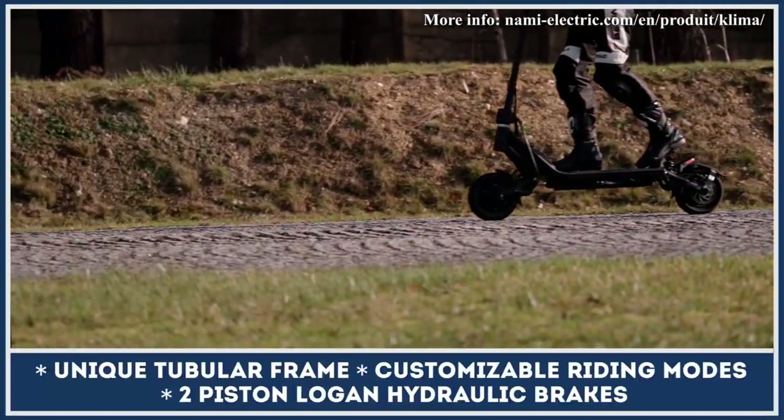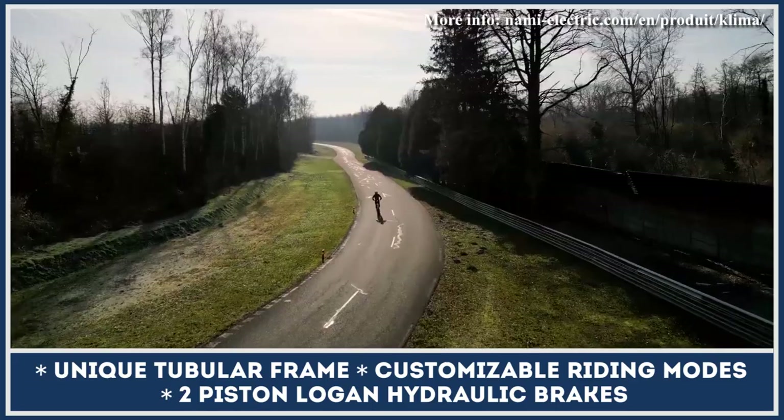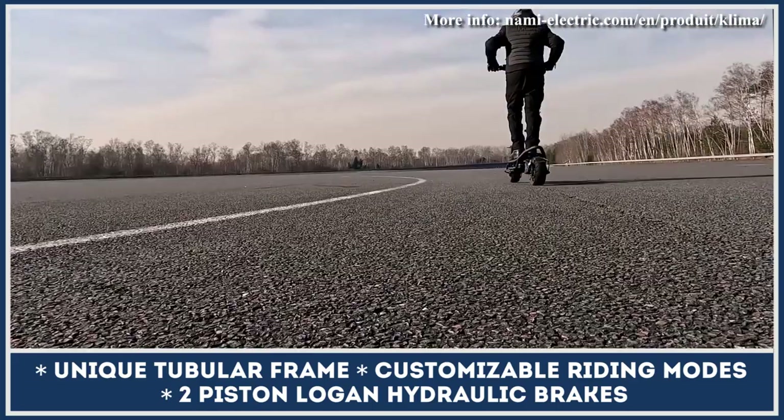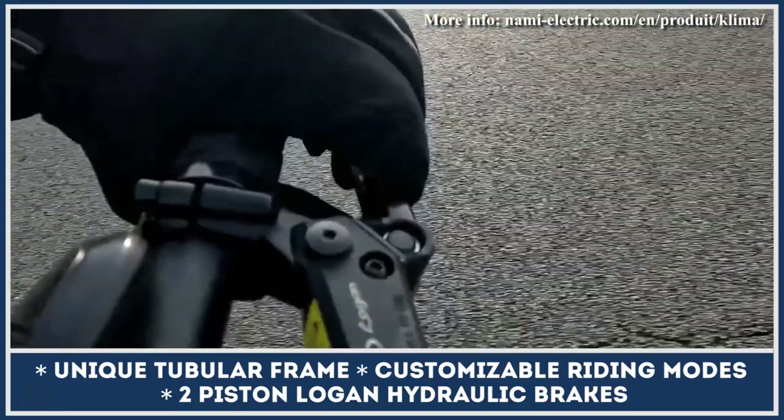The standard modification also includes rear lights and turn indicators, two-piston brakes with 16mm discs, a bright control display, a horn, and a 2,000-lumen headlight.